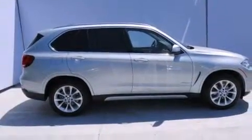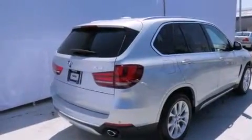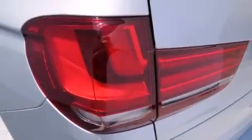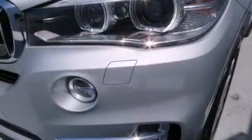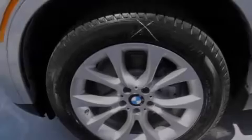Its top features and packages include the premium package, a cold-weather package, the driver assistance package, a navigation system, a heated steering wheel, a power moonroof, heated seats, luxury line trim, and high-intensity discharge headlights.